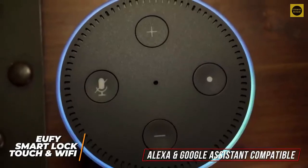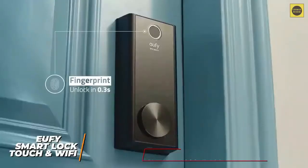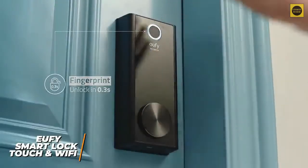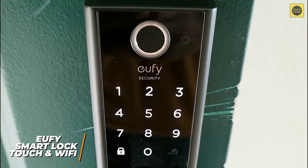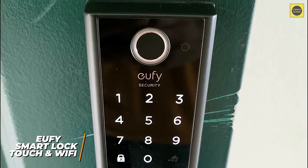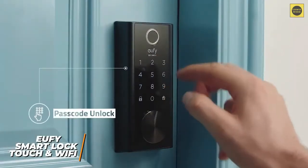It offers Alexa and Google Assistant compatibility for hands-free control, but it doesn't support HomeKit or IFTTT and has limited third-party integration. The built-in fingerprint scanner's one-touch unlock functionality provides plenty of value for the money, though the sensor can be somewhat slow to respond. It also has a convenient numeric keypad with a touch screen to manually unlock your doors and an automatic locking feature.